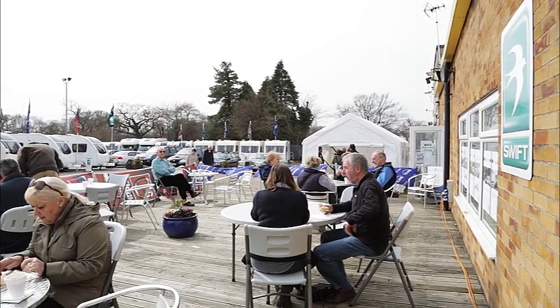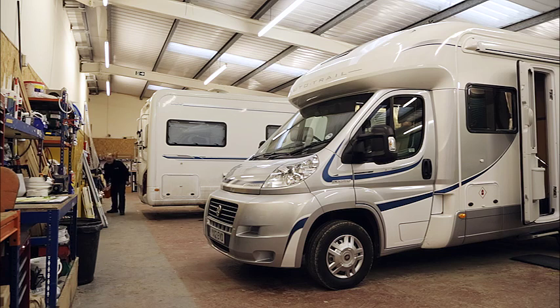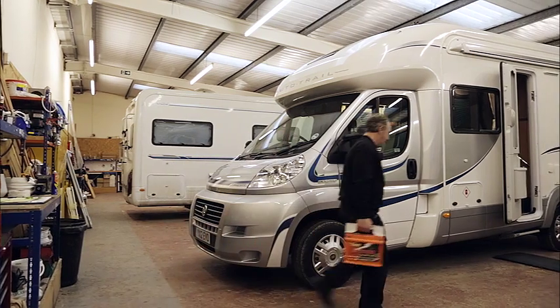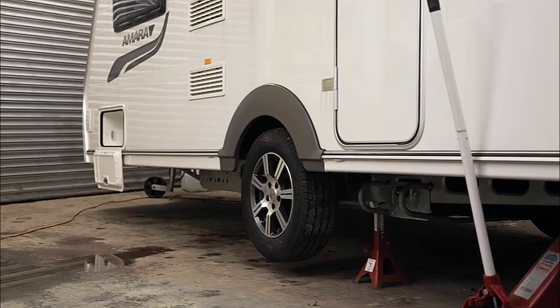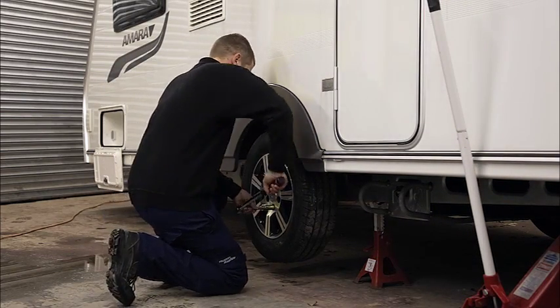The site also has the ability to offer a complete backup care service long after you've bought your caravan or motorhome. There's a five-bay workshop which employs a dedicated team of caravan and motorhome engineers. As an NCC approved workshop, you know you can leave your pride and joy here and the Ebor team will help you keep it in tip-top condition.